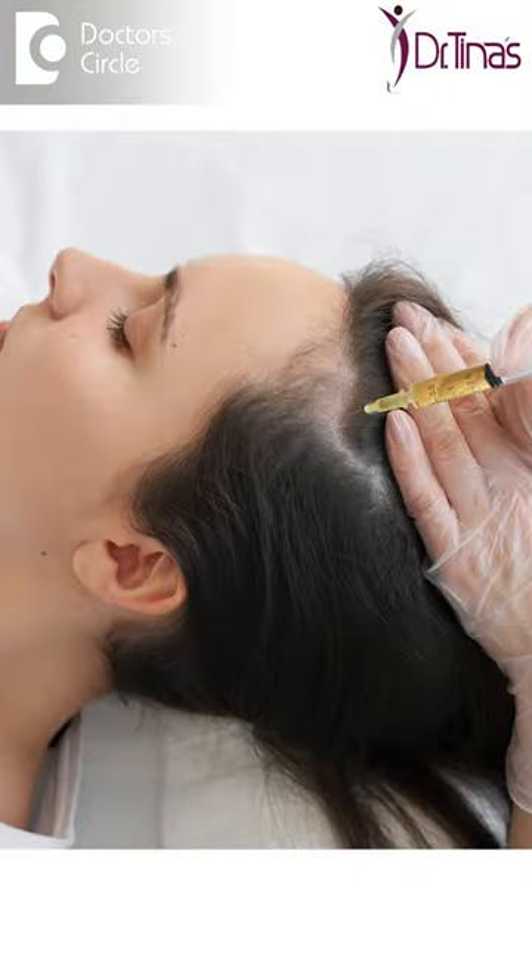For hair-related concerns, there are procedures like PRP and GFC to improve hair growth.